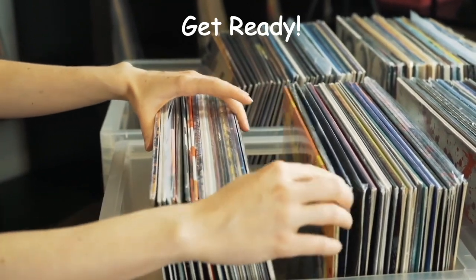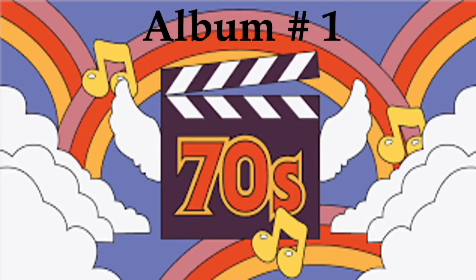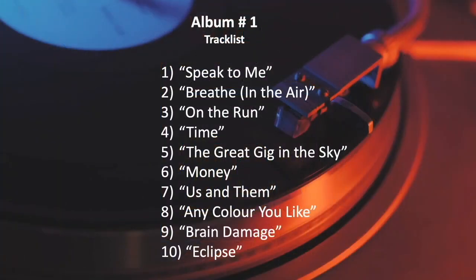Let's take it back to the 70s. Good luck. Album number 1 — can you guess the album from this tracklist?